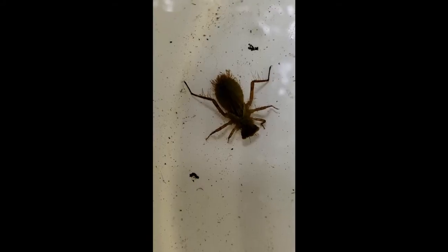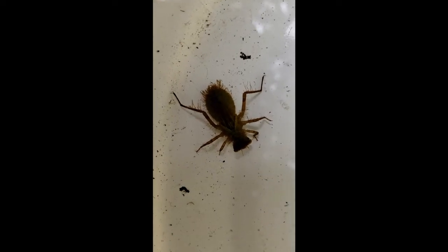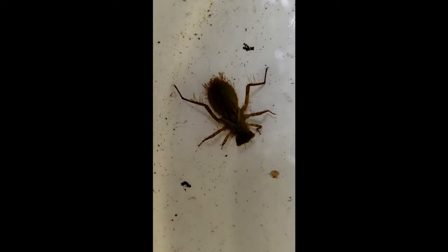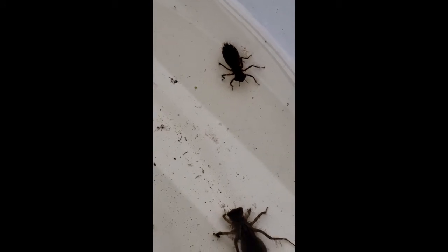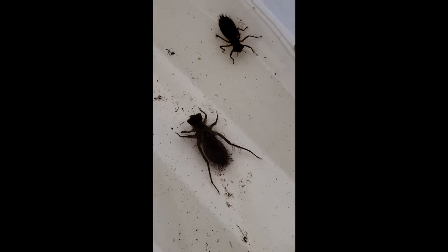In the nymph stage, the dragonfly stays underwater, breathing through gills just inside their rectum. Yes, you heard me correctly — their rectum, or their back end. In addition to respiration, they also use their back end to provide locomotion underwater, forcibly expelling water to propel themselves forward. You can see it in this video — it's how they move around.